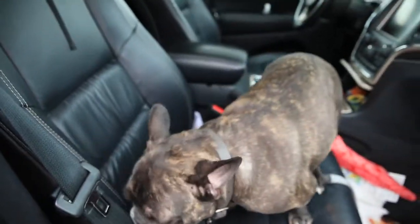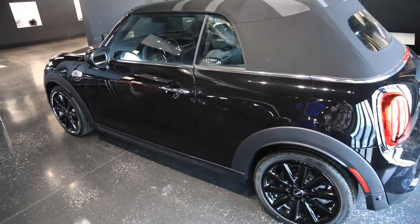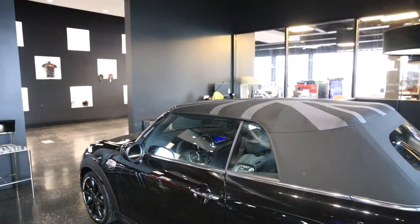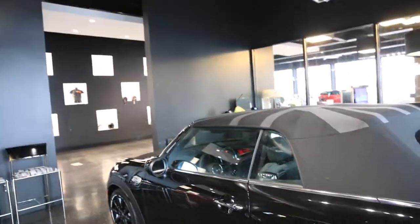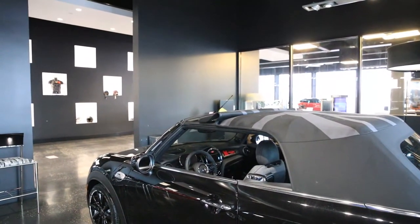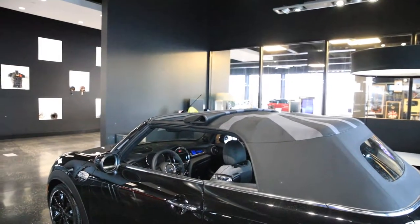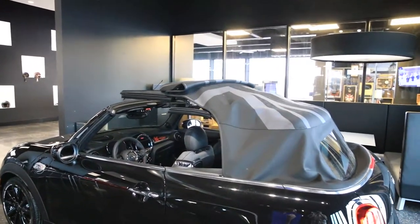Okay, so we've got the convertible inside - this is the one my mom really wants. Something cool they showed us: if you unlock it and hold, it'll crack the sunroof open. Hold it when you unlock it and it cracks the sunroof. Click it one more time and it should open the entire top.